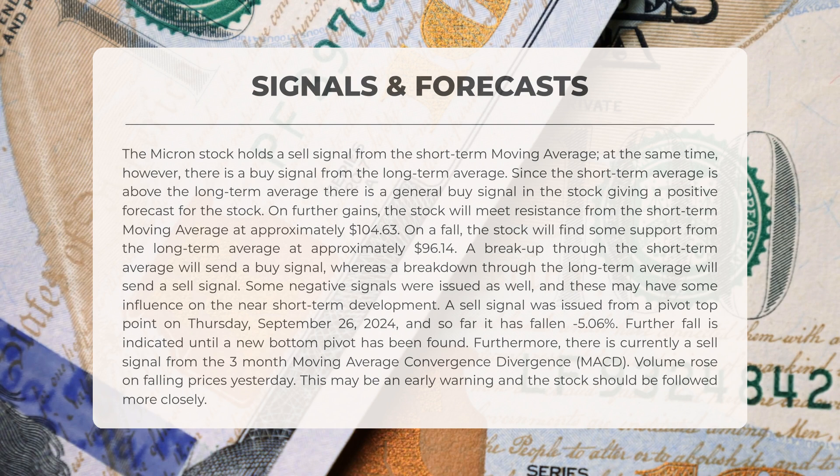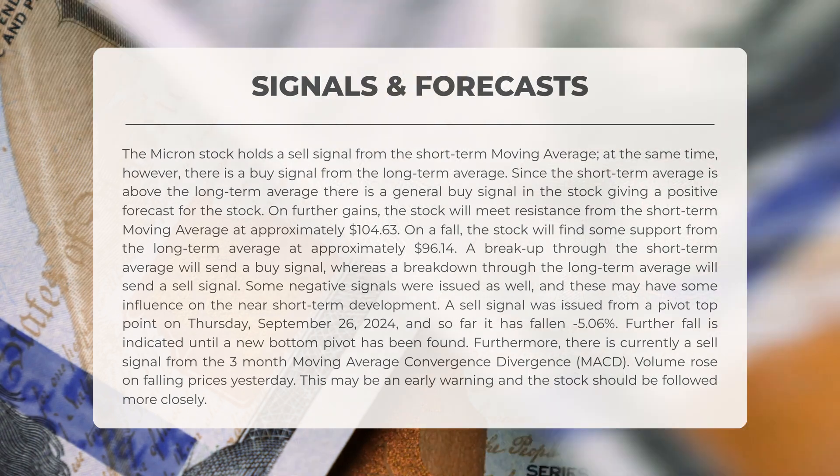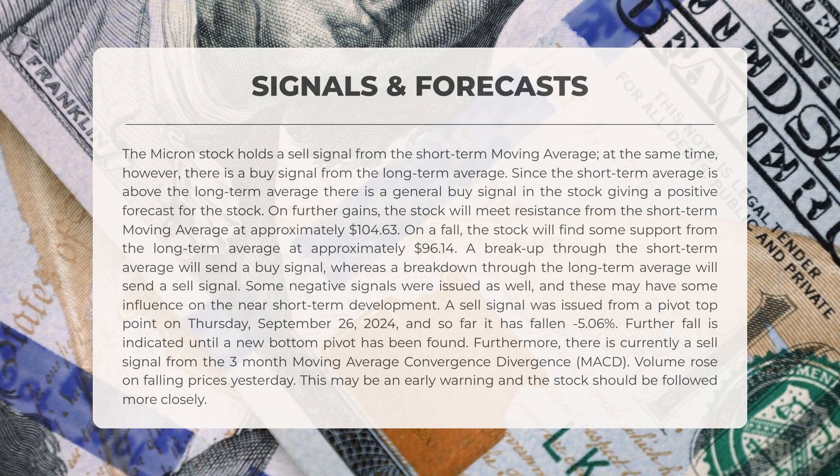Some negative signals have emerged which could impact near-term developments. A sell signal was generated from a pivot-top point on September 26th 2024, and since then the stock has decreased by 5.06%; further declines are anticipated until a new bottom pivot is established. Additionally, there is presently a sell signal from the three-month MACD. Volume increased alongside falling prices yesterday, indicating a potential early warning suggesting the stock should be monitored closely.